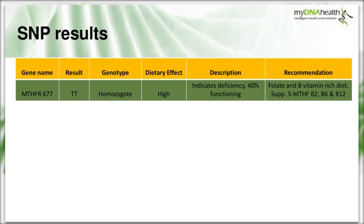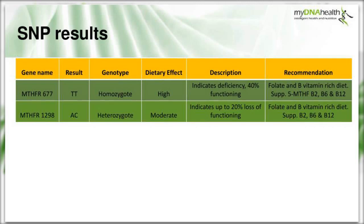Looking at her SNP results: MTHFR C677T returned TT - homozygous, two copies of the variant - indicating up to 40% deficiency in MTHFR enzyme functioning. Recommendations revolve around increasing folate from green leafy vegetables and a B vitamin-rich diet, with supplements used with caution. The MTHFR A1298C SNP returned AC - heterozygous, one variant and one wild-type copy - indicating up to 20% loss of functioning, with similar dietary recommendations.